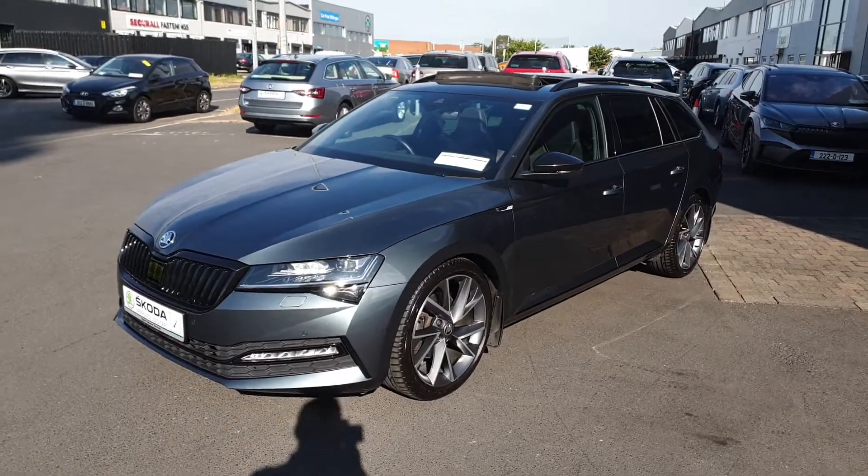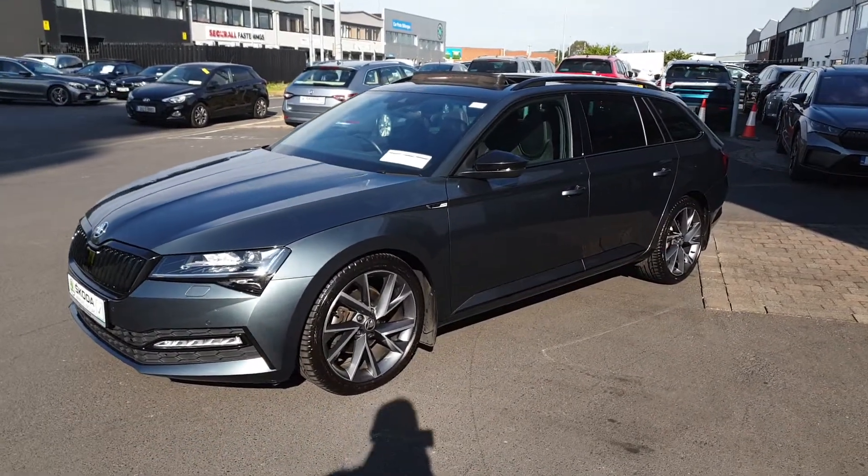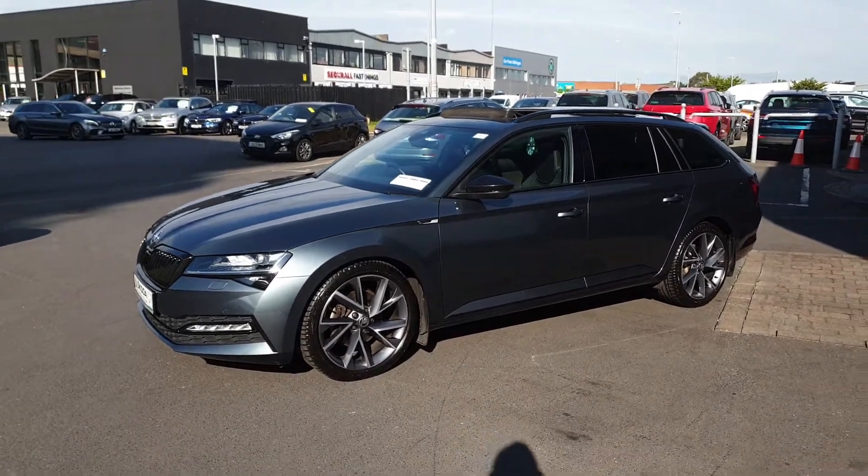This is Lee here from Spirit Skoda. Here we have our 2022 Skoda Superb Combi. This is a Sport Line finished in Quartz Grey Metallic.